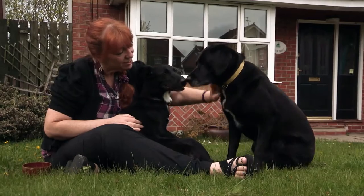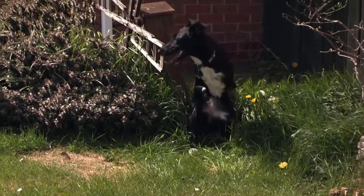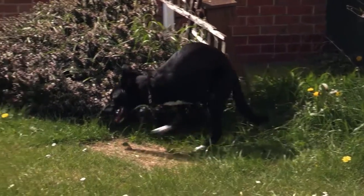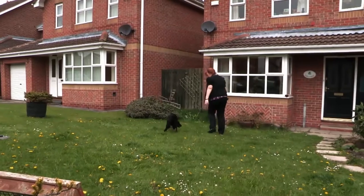Roo may hold her own amongst her four-legged pals, but her hips, spine and neck are working much harder than they would if she had front legs. And over time, she's more likely to develop arthritis or spinal problems.